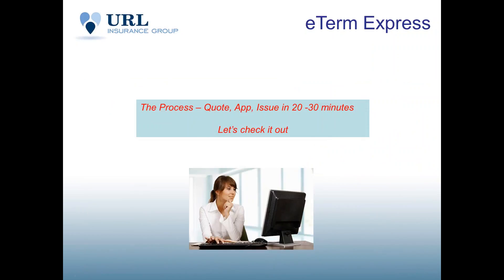Let's go through the process of quoting, the application, and then issuing the policy. It's going to take 20 to 30 minutes to complete an e-app. Without further ado, let's take a quick peek at that.